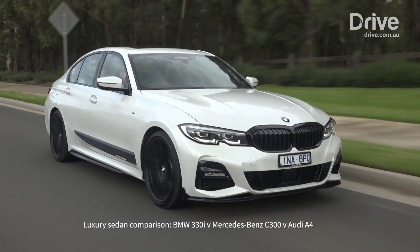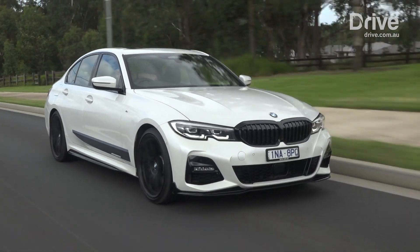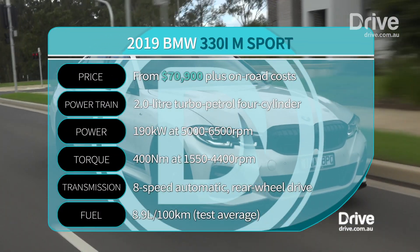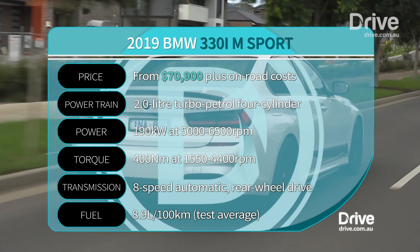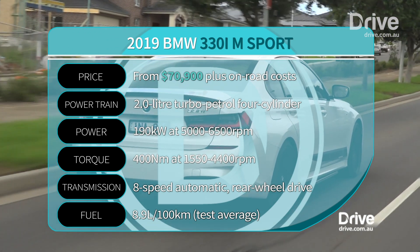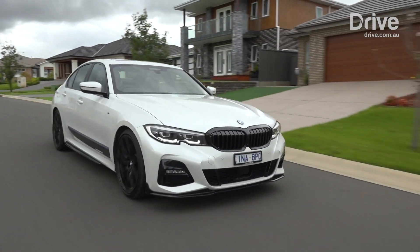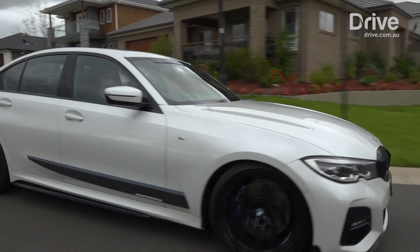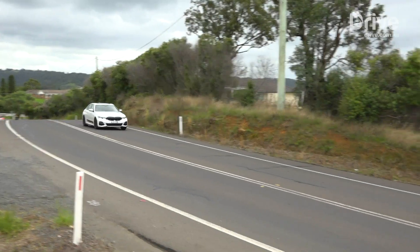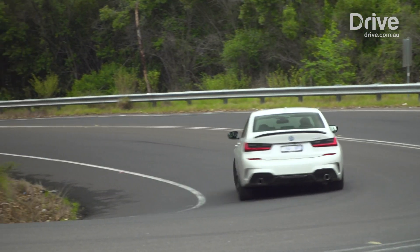The new gen 330i essentially carries over its drivetrain from the previous model, though with calibration improvements. Its two-litre turbo petrol four-cylinder engine produces 190 kilowatts across an impressively broad range — 5,000 to 6,500 rpm — and a chubby 400 newton-metres of torque from 1,550 to 4,400 rpm. BMW claims it's strong enough to thrust the rear-drive 330i from 0 to 100 in 5.8 seconds, the equal best time here. The 330i also managed to out-thrift its rivals, averaging 8.9 litres per 100 kilometres on test.